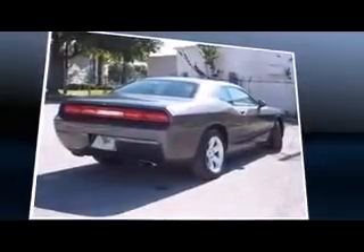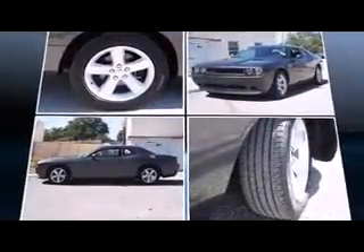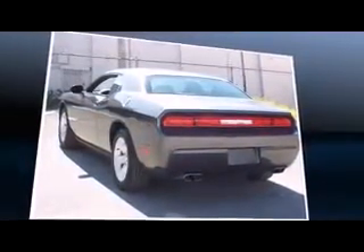Dodge made sure to keep road handling and sportiness at the top of its priority list. A 3.6-liter V6 engine pairs with a sophisticated 5-speed automatic transmission, and for added security, Dynamic Stability Control supplements the drivetrain.